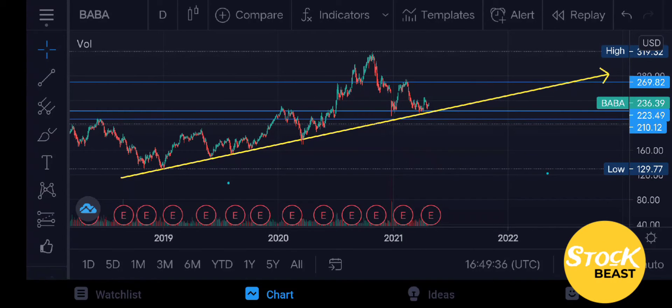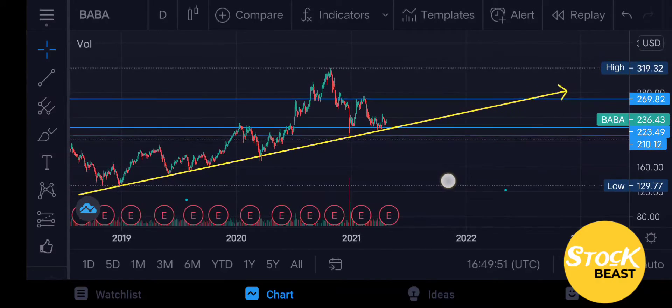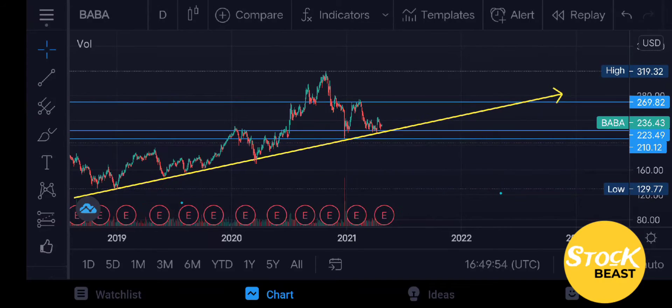I haven't updated any of these resistance zones nor the yellow uptrend line that we placed a couple of weeks ago, but since then we can clearly see a very nice buy-in and trades, and how Baba Group is trailing still in the upwards direction, not breaking that resistance, which is very positive.